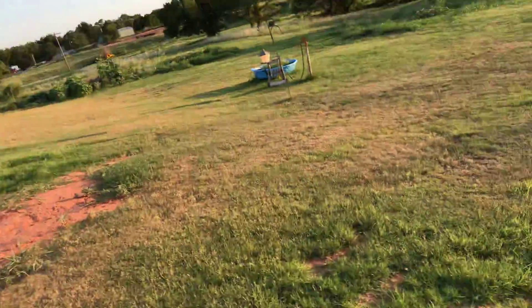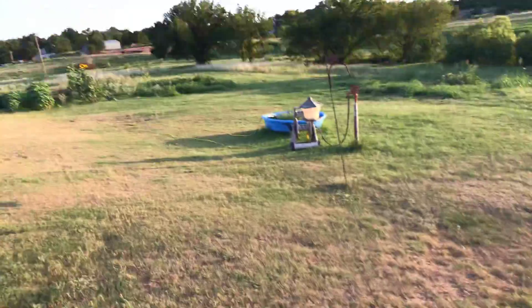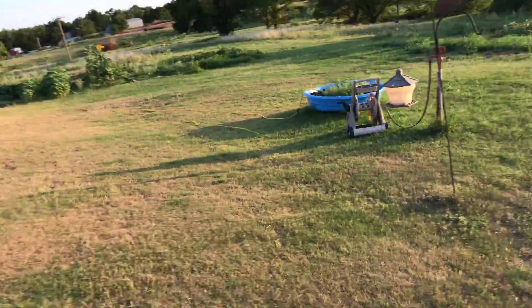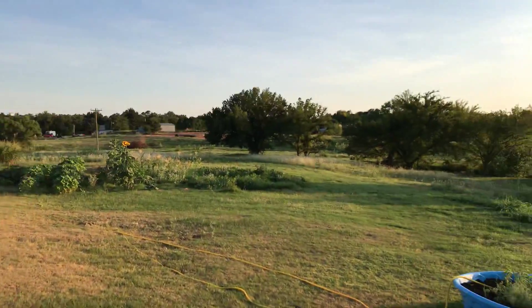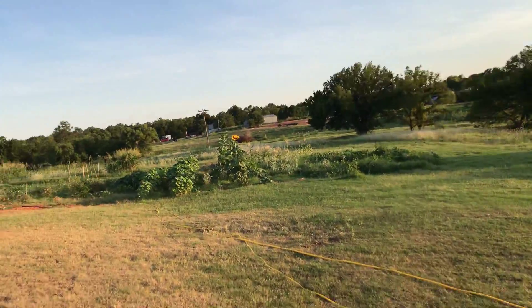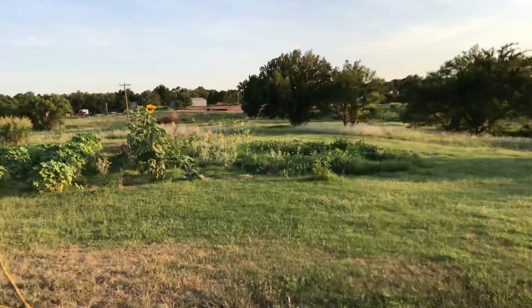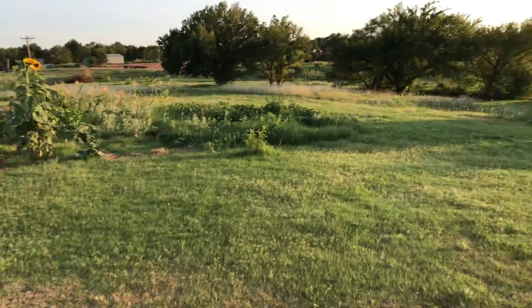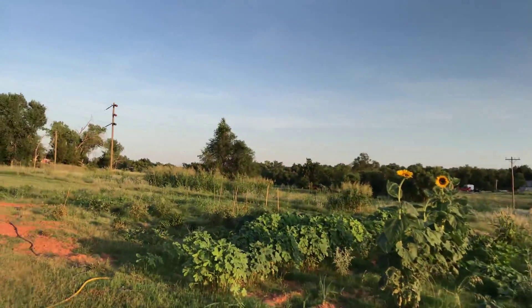Good evening YouTube, it's a little past 8 o'clock and it's still 106 degrees out here in good old Western Oklahoma. I'm at Site B seeing if there's anything that needs to be harvested — I've got to go to market tomorrow. It's really hot out here, but I'll give you all a quick update.